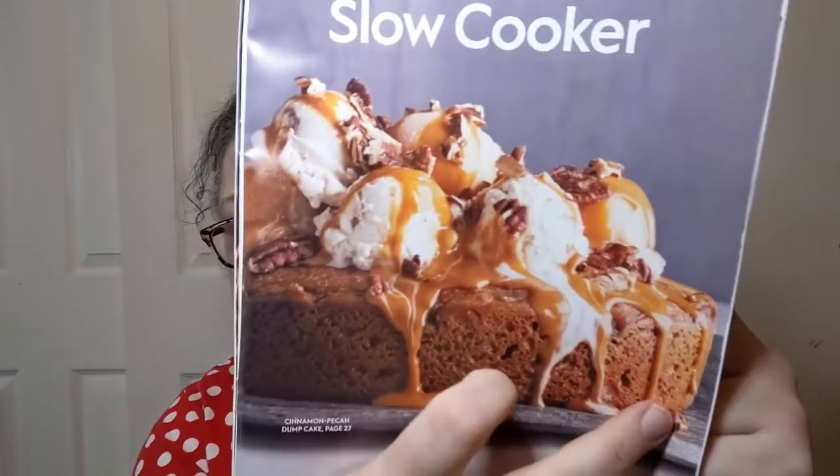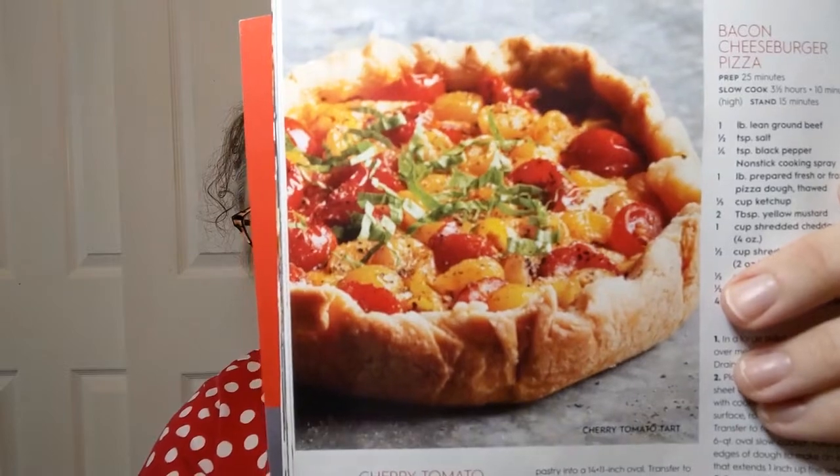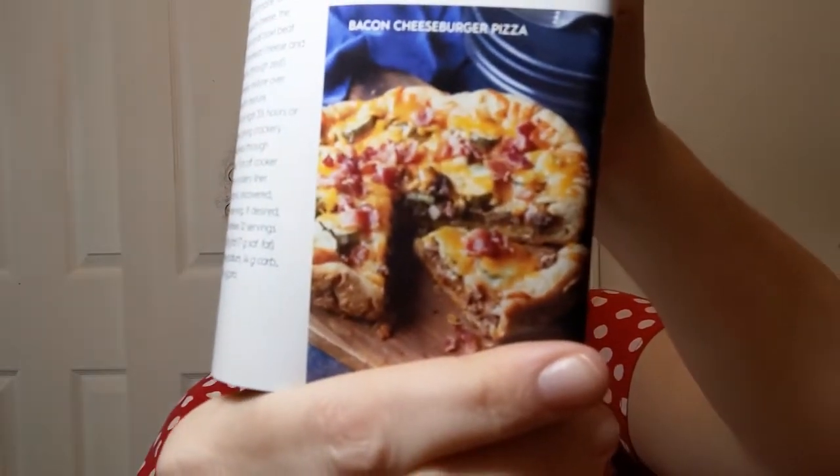And here are the surprises from your slow cooker — hopefully no people jumping out of cakes, because that's weird. The picture at the front of this section is cinnamon pecan dump cake. I would never have thought to make a cake in my slow cooker — ever. How do you get it out? Cherry tomato tart — that looks beautiful. Bacon cheeseburger pizza — again, how do you get it out without destroying it? And spinach ricotta pie — that just sounds wonderful.